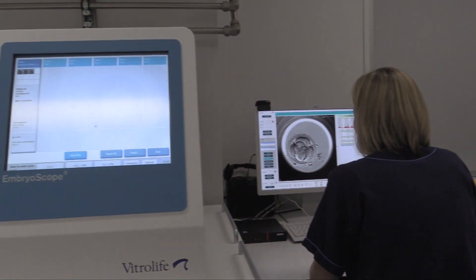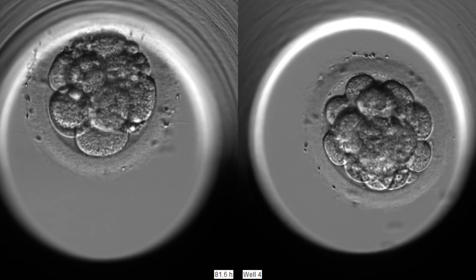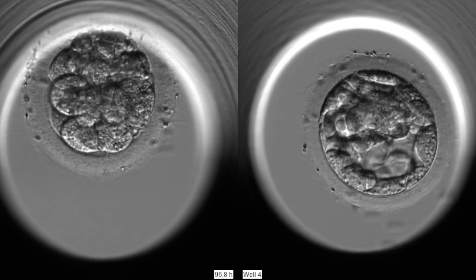It shows us exactly what's happening to the embryo — any events that are happening that might be adverse, that we wouldn't see when we would usually look at them at certain times of the day. So it gives us a really real insight into the embryos, and it allows us to choose the best embryo and also see what is happening with embryos if development isn't going as it normally would.